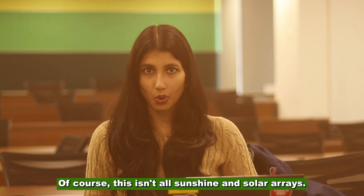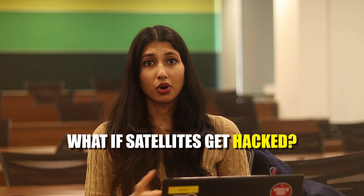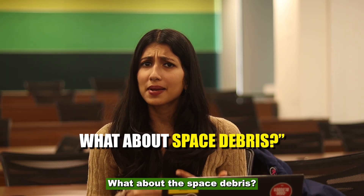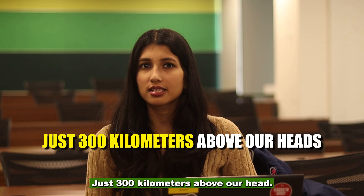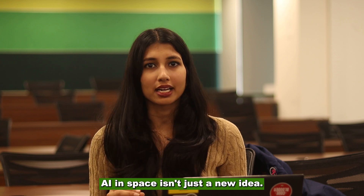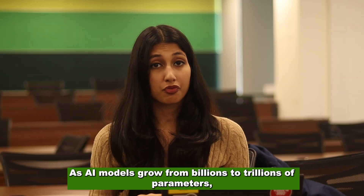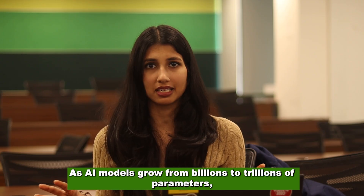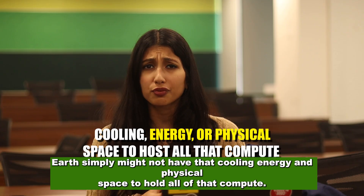Risks and questions. Of course, this isn't all sunshine and solar arrays. There are some very big questions: What if a satellite gets hacked? Who controls orbital compute? How do you repair space hardware? What about space debris? This is the Wild West, just 300 kilometers above our heads. But here's the crazy part — AI in space isn't just a new idea; it might be the next logical step. As AI models grow from billions to trillions of parameters, Earth simply might not have the cooling, energy, and physical space to hold all of that compute.